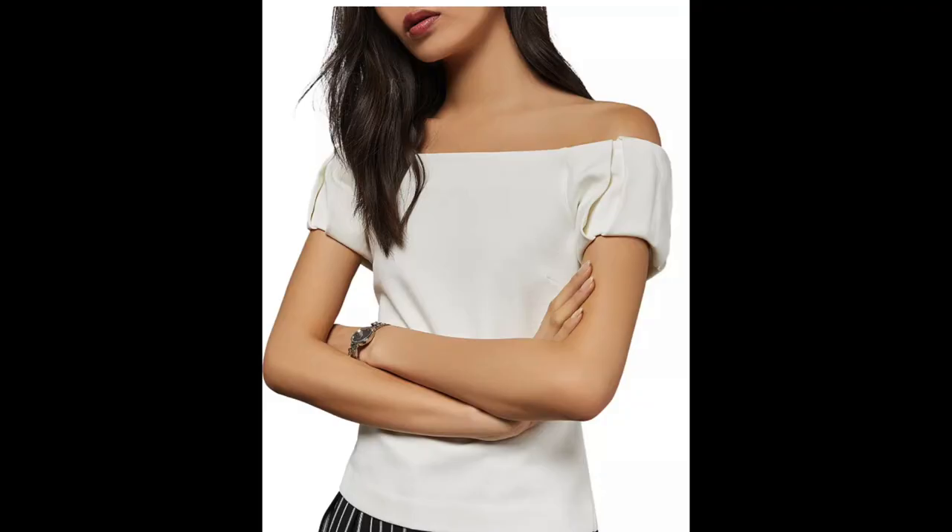Some do's are oval necklines. Some great necklines you can wear are off the shoulder, sweetheart, square, scoop, or v-neck. All of these are really great options that will make you look beautiful and balance out the upper portion of your body without making it look too wide or too narrow in proportion to your hips.